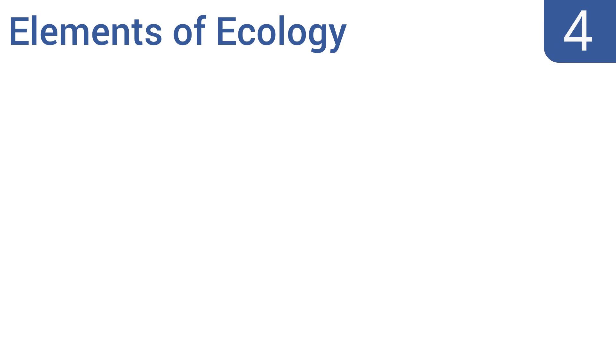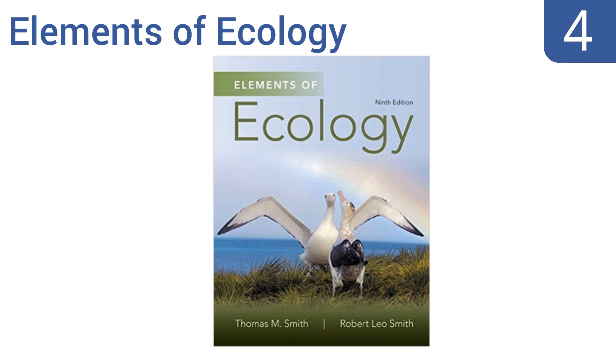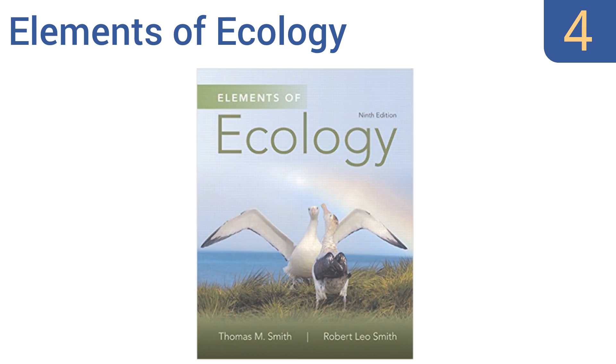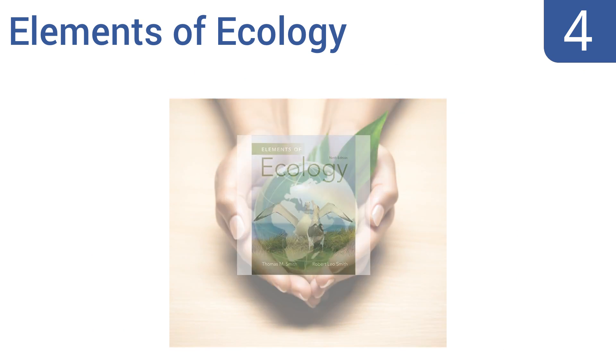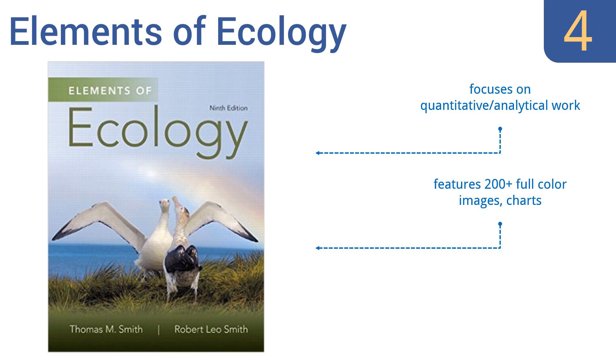Coming in at number 4 on our list, Thomas A. Smith and Robert Leo Smith bring over 50 years of combined experience in teaching and writing about the practice and study of ecology. Their textbook, Elements of Ecology, is now enjoying its ninth edition and is sure to remain a staple for years to come. It focuses on quantitative and analytical work and features over 200 full-color images and charts. It's suitable for college or graduate level.